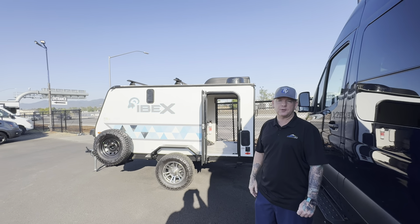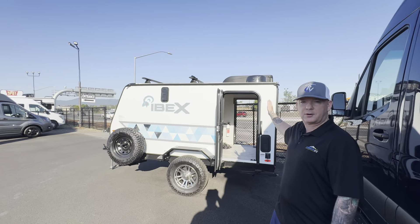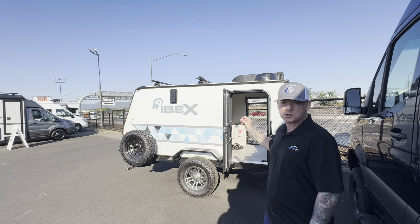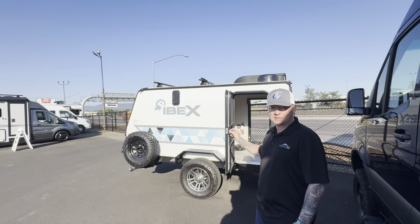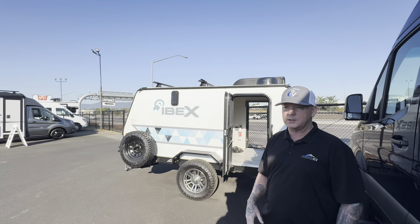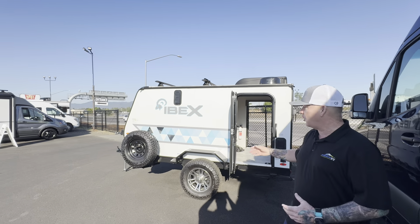Hey guys, Sean here with Johnson RV in Medford, Oregon, just off the noisy Crater Lake Highway. Today I want to show you a really awesome unit. This is a 2023 IBEX — a very unique trailer that will get you in and out of any situation, deep into the woods to camp for all your journeys.